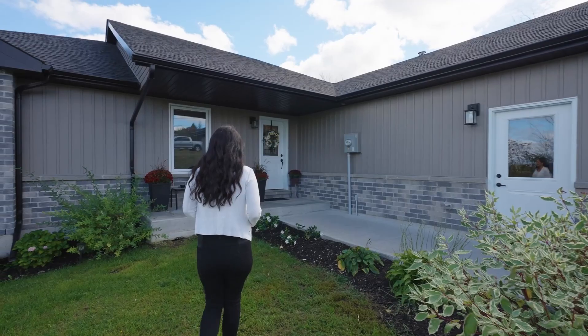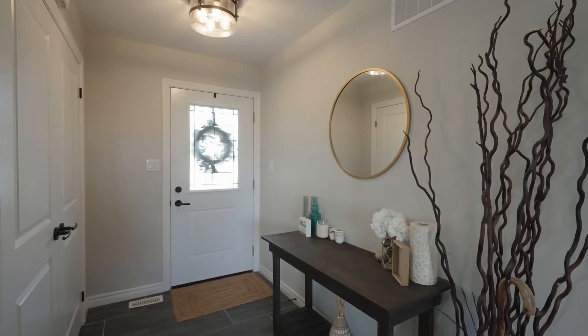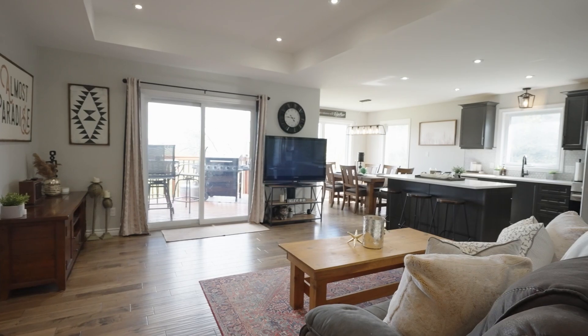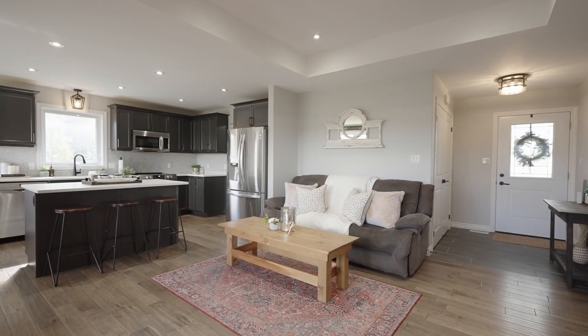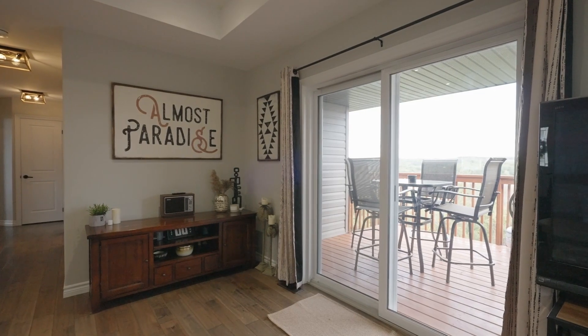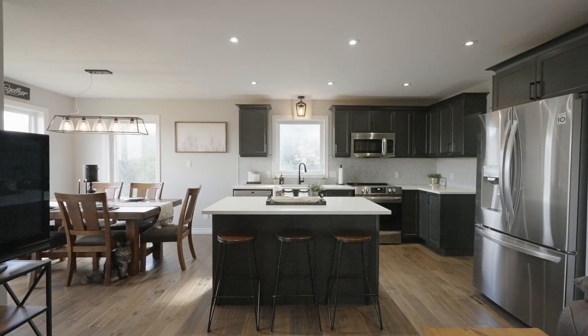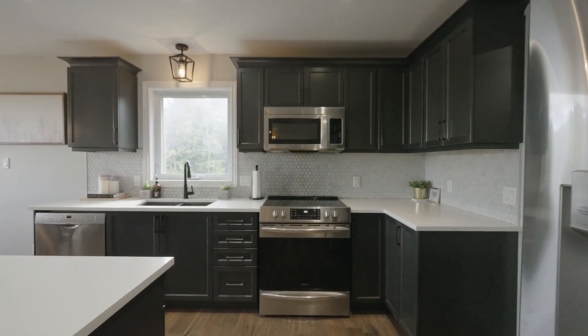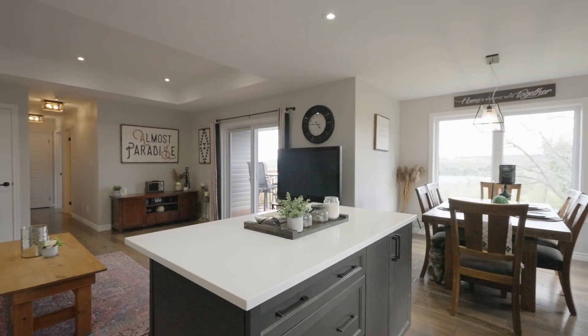Come on in, let's go have a look around. As you enter, you are greeted by a bright and inviting open concept retreat featuring beautiful engineered hardwood floors. The modern kitchen has sleek granite countertops, stainless steel appliances, and a walk-in pantry for ample storage.